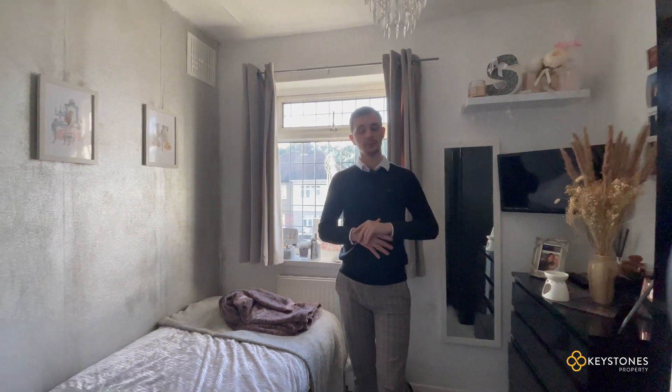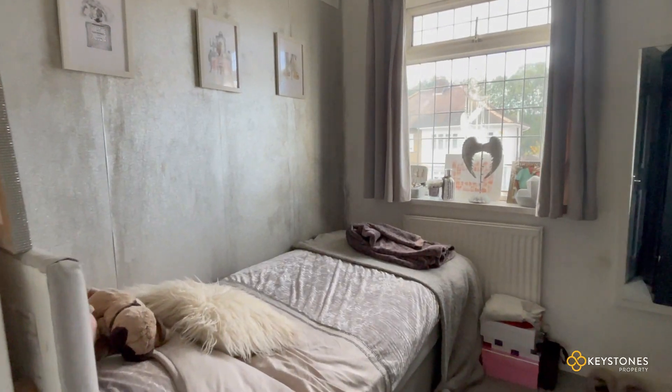Last but not least, this is the third and final bedroom in the property. It's the smallest of the three, but it's still a very good size — take a look.